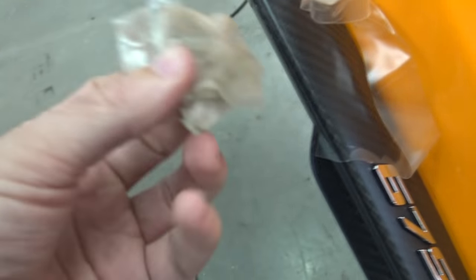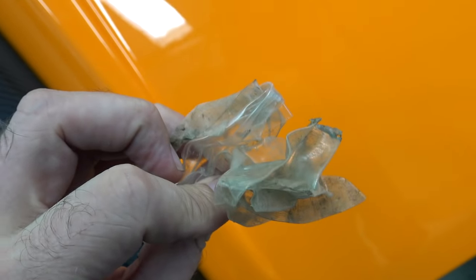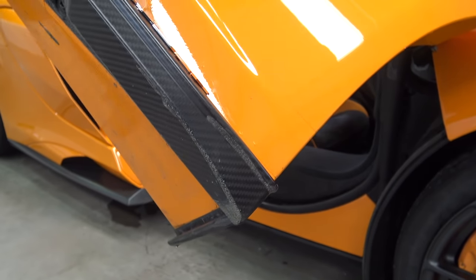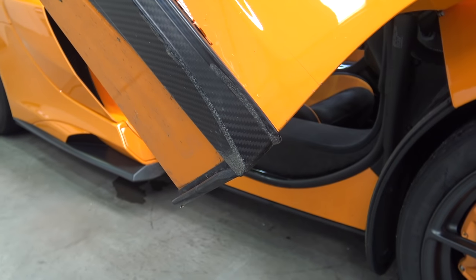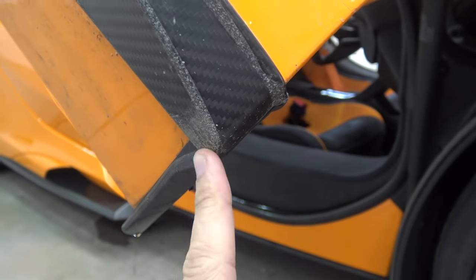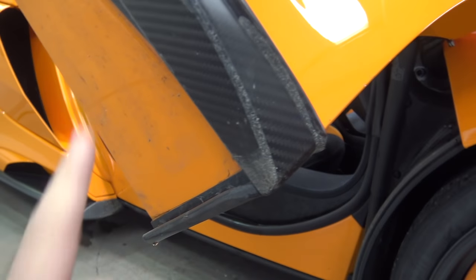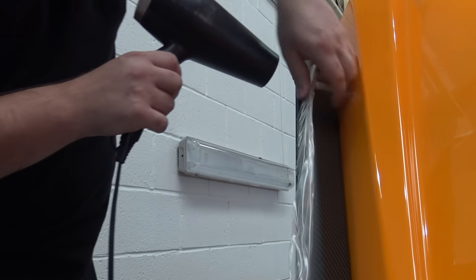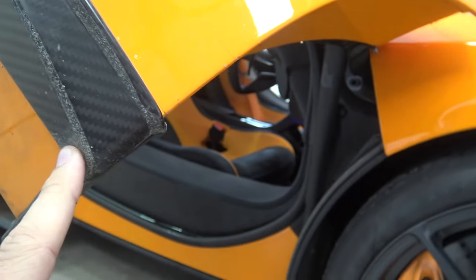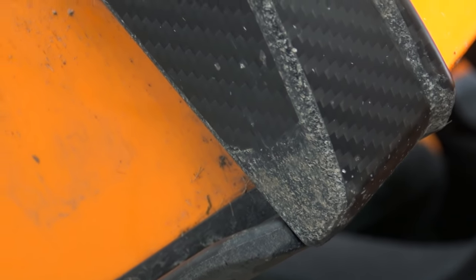Look at the state of this stuff - when you apply it from brand new it's completely transparent and clear, but look how much gunk and grime is wrapped up in it, it just absorbs so much. We've just removed that faulty PPF application. If there was ever an example of how important this stuff is - this is the area where the original application was intended to be but started to peel off, and you can see it's battered, scratched, and scarred. But where the PPF was applied and held, the paint is practically brand new. Amazing stuff.